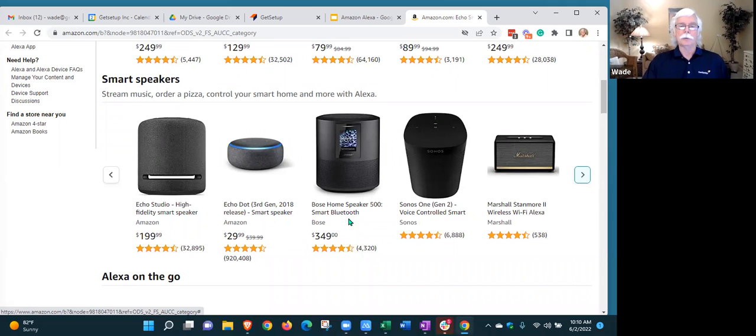There are also Alexa-enabled devices made by manufacturers other than Amazon — for example, a Bose speaker, which sounds better but also costs more. The $29 Echo Dot does the same things as higher-end models. The Echo devices, since they're made by Amazon, do have some exclusive features you won't find on third-party Alexa-enabled devices. But the biggest difference among models is how it sounds, not what features are enabled, as long as you're within the Echo product line.